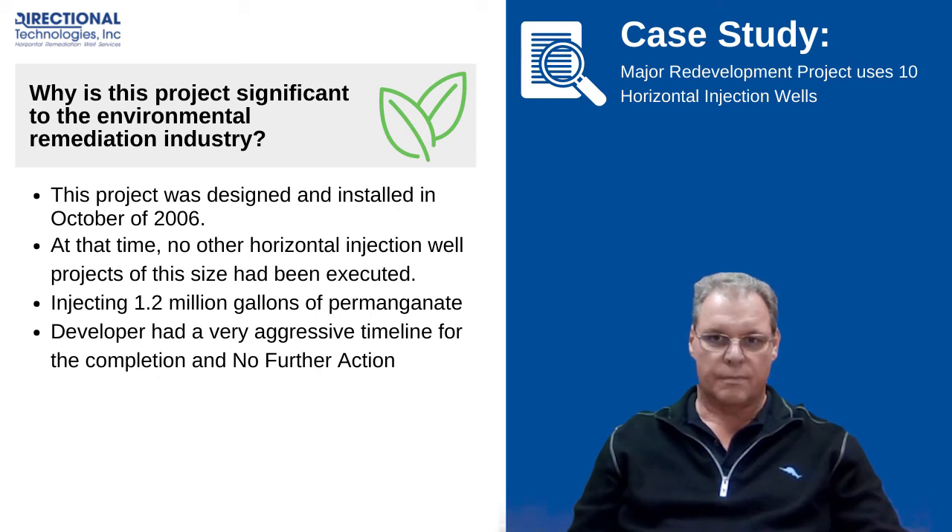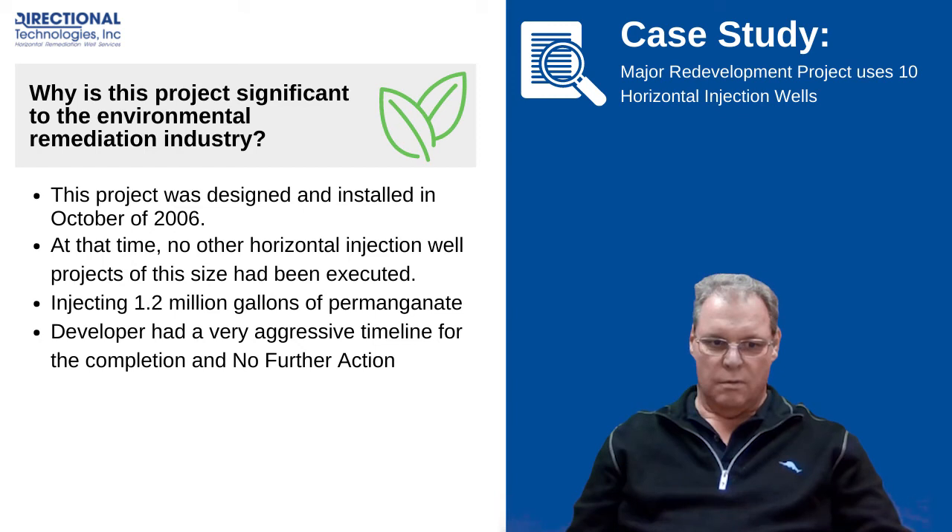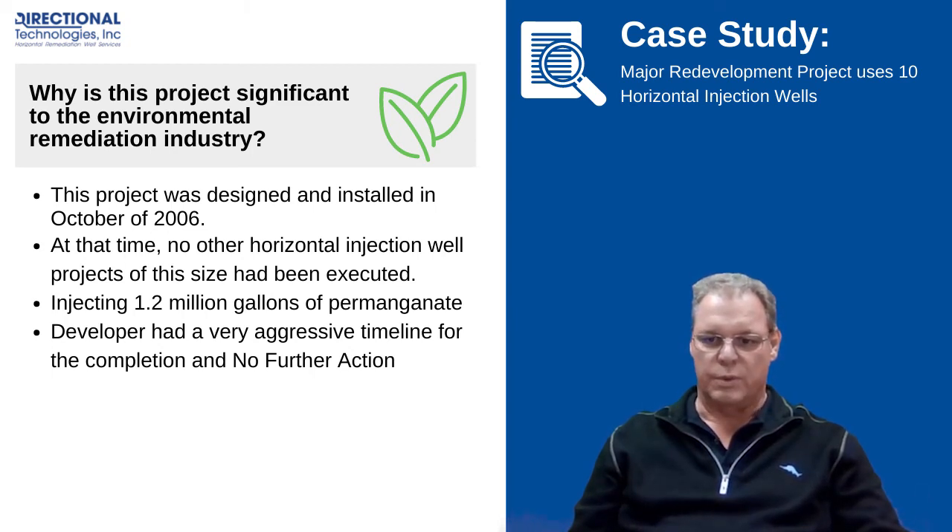What about this project made it significant in the world of remediation? When we first got into it, the question was asked: 10 horizontal wells, and then the number was put out there — 1.2 million gallons were going to be injected through these wells. That was significant to us and everyone involved in the project. And the reasoning behind it, once again, goes back to the developer: he wanted his solution, and he wanted it on time and on budget.